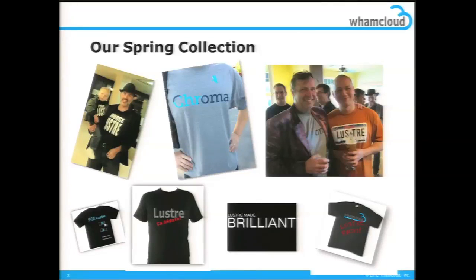We have an enhanced palette this year, and I think purple jackets are going to be coming back. So in addition to t-shirts, we have a couple of other lines of business.